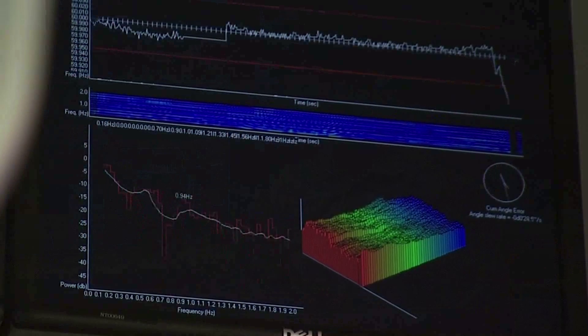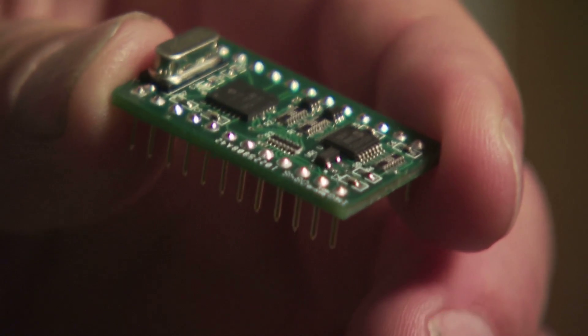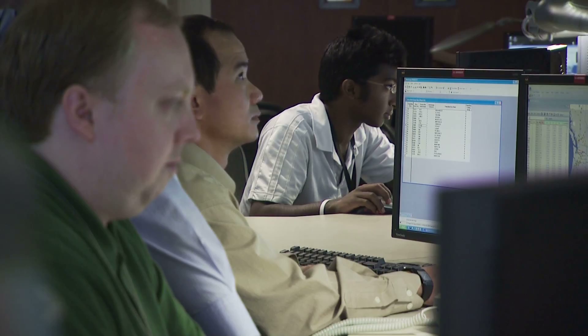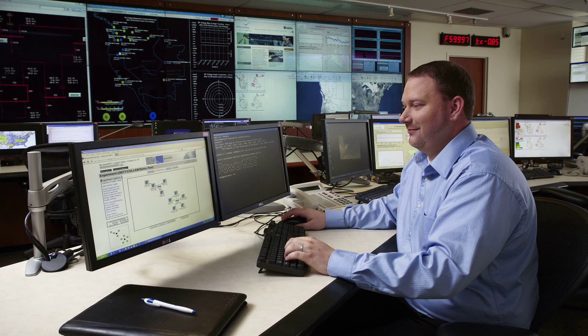The Building Operations Control Center and our staff provide a unique resource and an opportunity to PNNL research teams. The capabilities offered here are used to test promising new concepts and technologies. We have supported PNNL's work in areas such as smart grid, transactive control, facility retuning and audits, and fault detection and diagnostics.